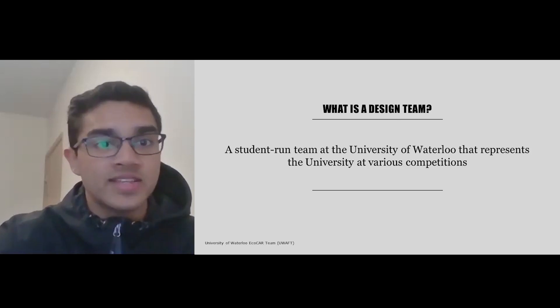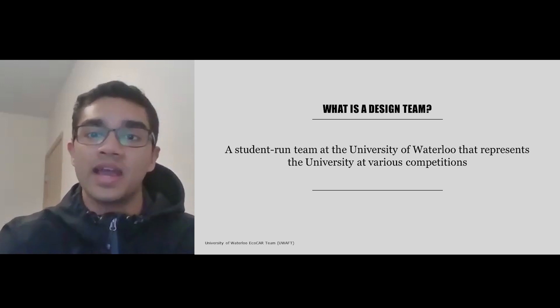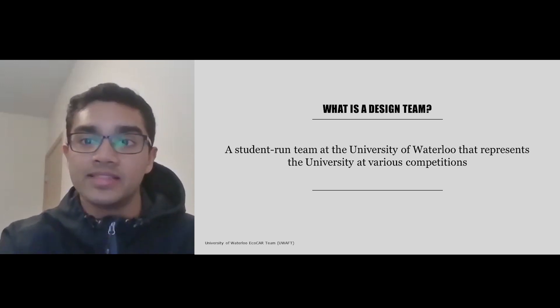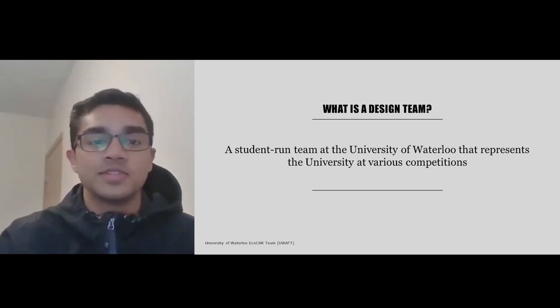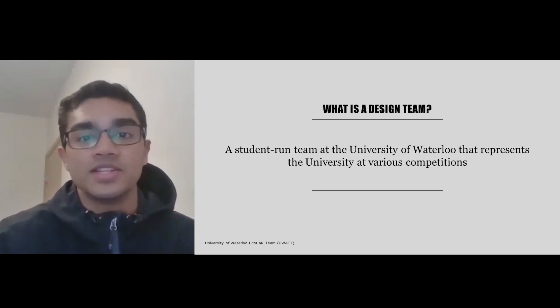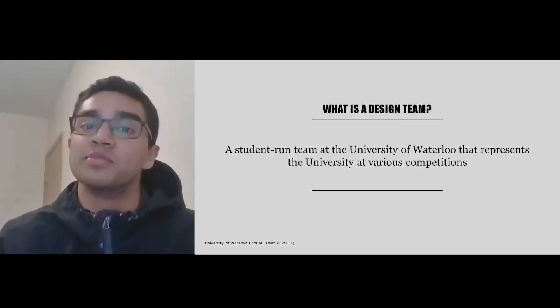So what is a design team? A design team by definition is a student-run team at the University of Waterloo that represents the university at various competitions. Each team participates in different competitions ranging from building rockets, concrete canoes, hybrid vehicles, self-driving vehicles, and many more.